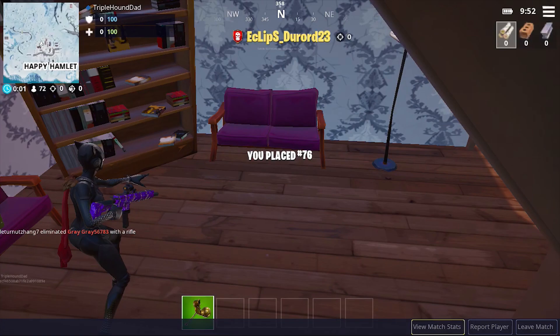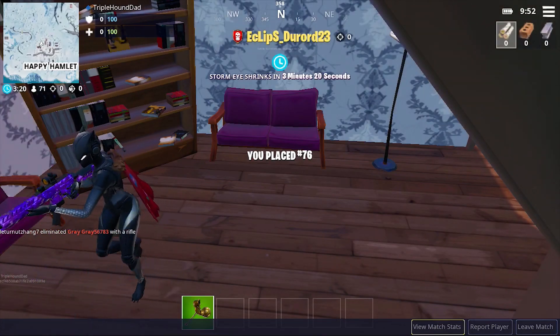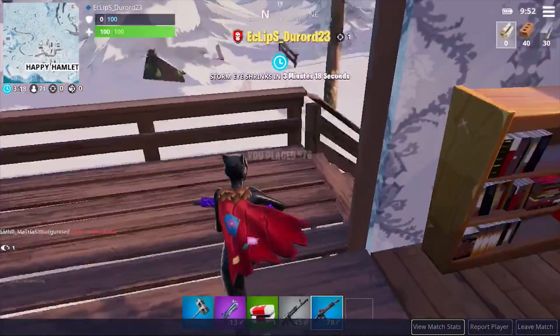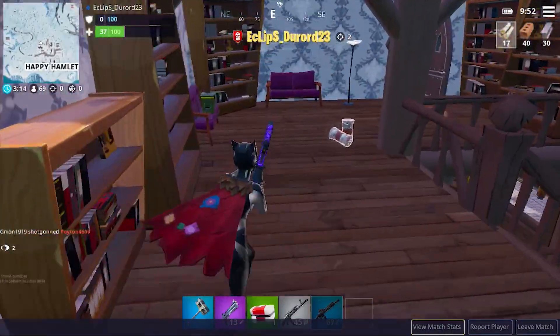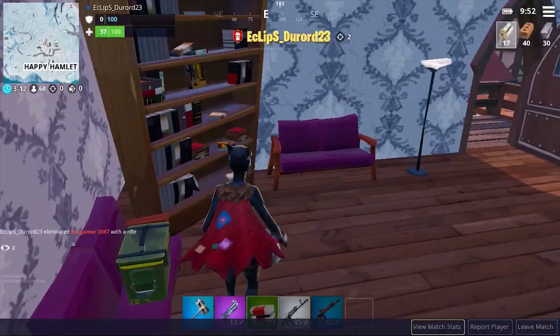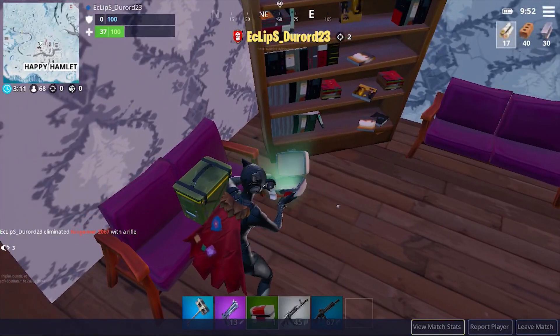As you can see, I grabbed it just seconds before being obliterated. It doesn't matter — the only point for the video was for me to find that Fortbyte, and I did. Thanks for watching. Please do like and subscribe, and we will see you later. Bye!